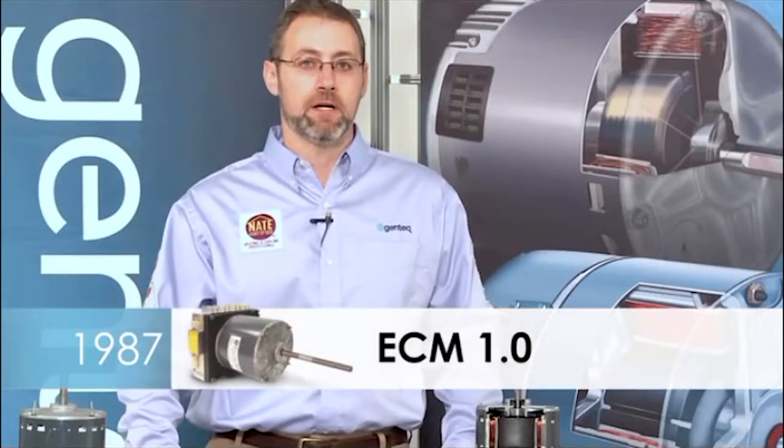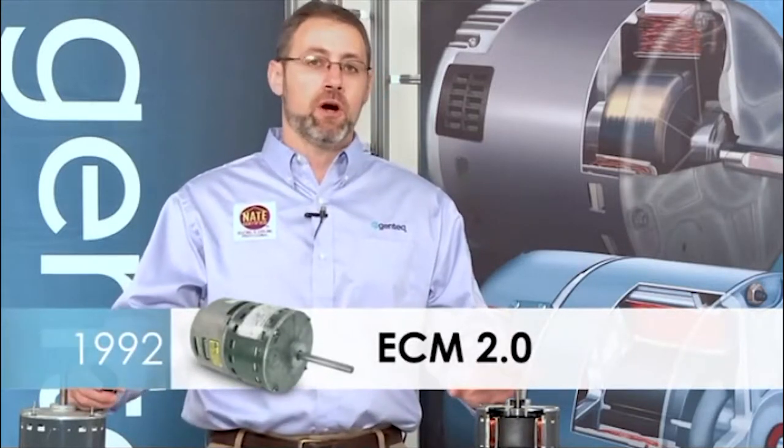The first motor introduced all the way back in 1987 was the model 1.0. This motor was capable of constant airflow, which was a first in residential indoor blower motors. In 1992, we introduced the second generation variable speed motor, the model 2.0. The 2.0 had a reliability improvement called speed limiting, which was built into the control program and limited the maximum RPMs the motor could run at, limiting current draw and protecting the motor and electronics.